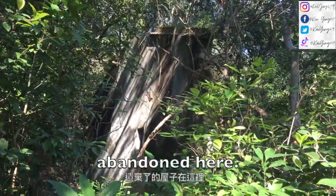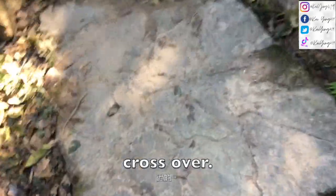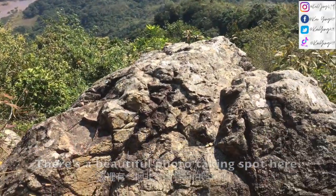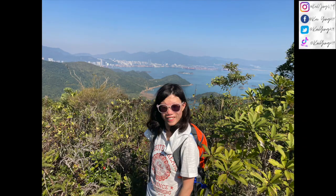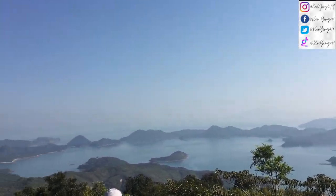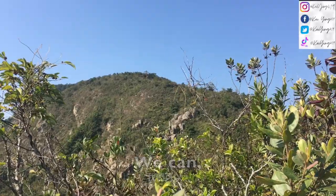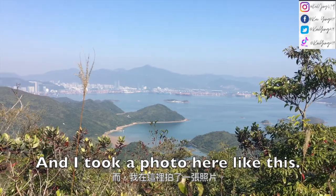There is an abandoned house here, and then there's a little stream which we have to cross over. There's a beautiful photo-taking spot here. I can also see Shenzhen over here. There's another view over here. There are some rainbow ribbons here and we can see some different shaped rocks. We can see Shenzhen over here, and I took a photo.